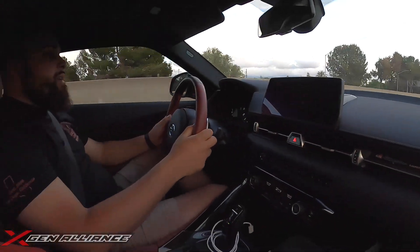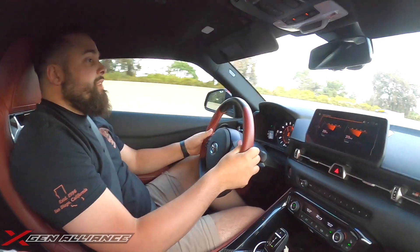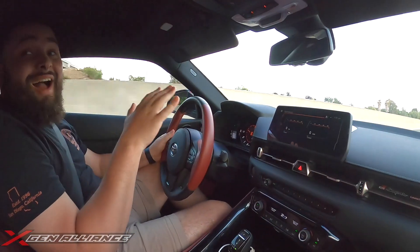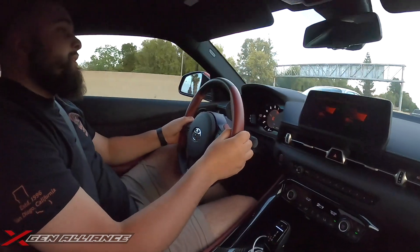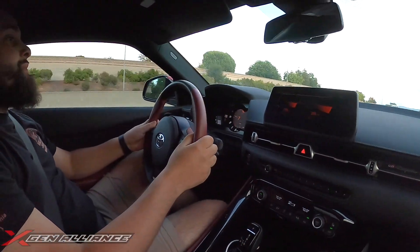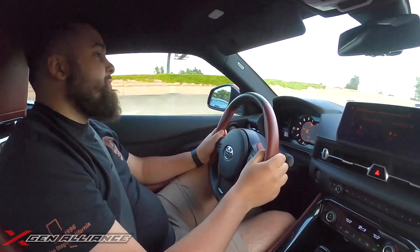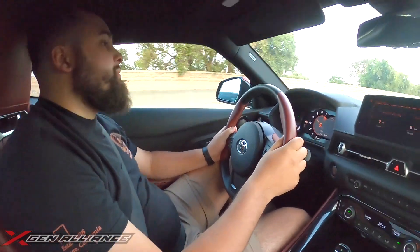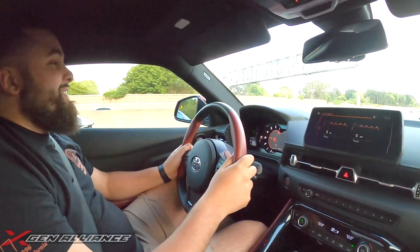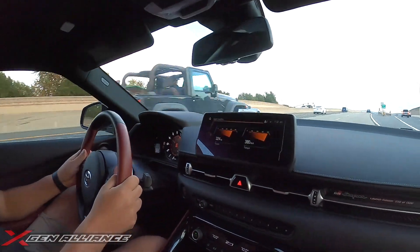Alright, we're gonna do a quick fifth gear pull here. Here we go. Oh damn, dude — this car legit squats in fifth gear! There's a Camaro over here revving. Let's line him up, see what he's got.